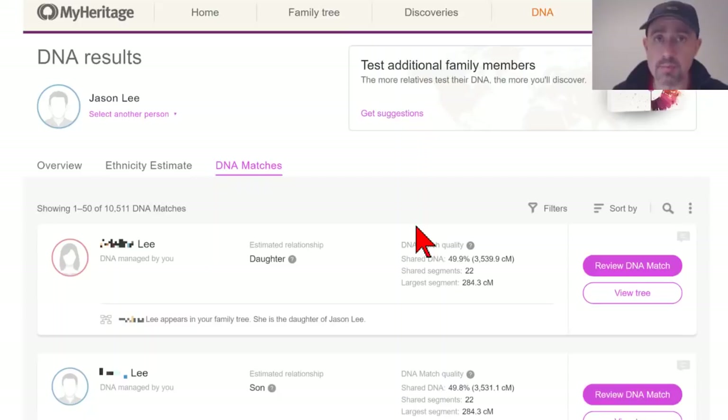What you get at MyHeritage that you won't get at other companies is a whole new set of matches. Some will be familiar from other companies, but some will be brand new, and you'll have access to tools not available at any other DNA company. For Ancestry matches in particular, you'll have access to a lot of detailed information that Ancestry doesn't provide.